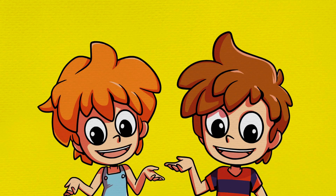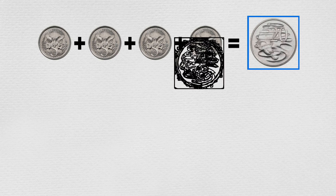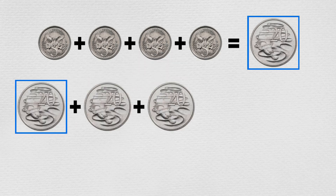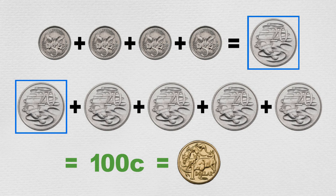Can you count the money along with Max and Min? Four lots of five-cent coins add up to twenty cents. We can add that to the other four twenty-cent coins and we now have five lots of twenty cents, which makes one hundred cents — the same as one dollar.